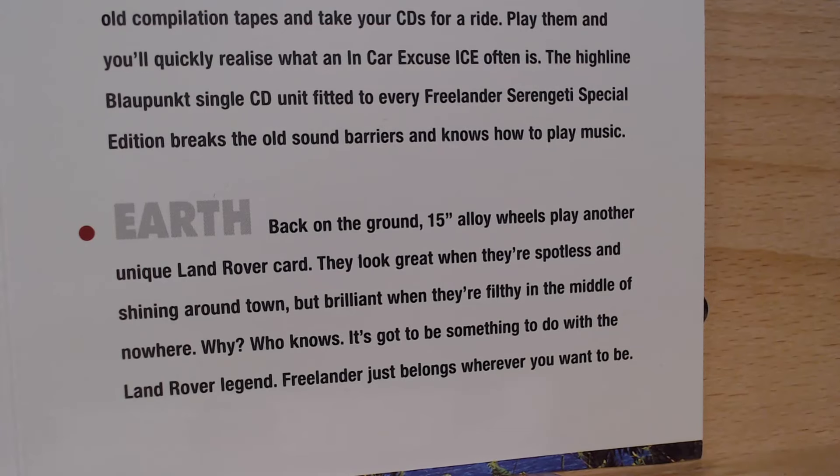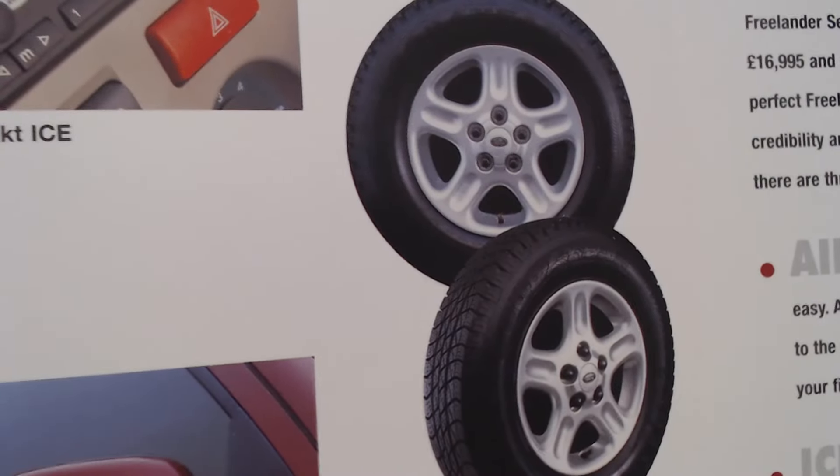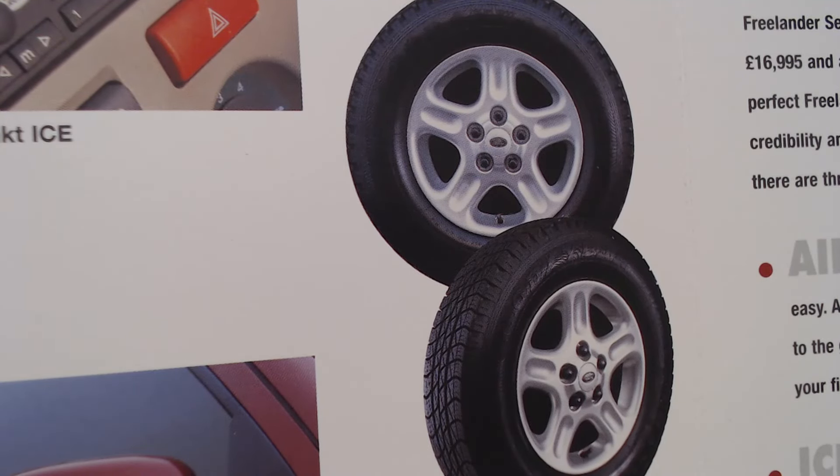And then Earth — back on the ground, 15-inch alloy wheels play another unique Land Rover card. They look great when they're spotless and shining around town, but brilliant when they're filthy in the middle of nowhere. It's got to be something to do with the Land Rover legend, and Freelander just belongs wherever you want it to be. The majority of Freelanders would have never got their tyres even slightly dirty. And there are those alloy wheels — they look very nice, kind of matching the other Land Rovers in the range.